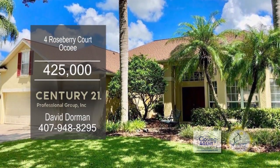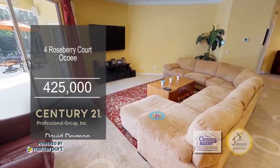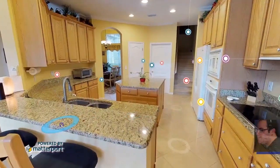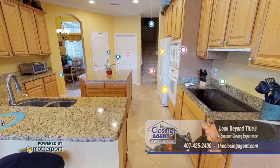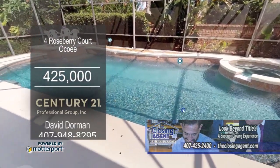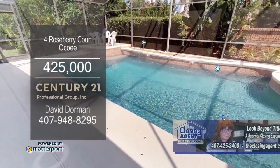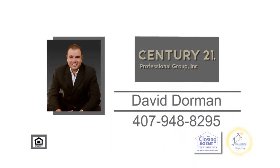This four-bedroom home is located in a gated community in Ocoee. The floor plan includes a cozy living room. The gourmet kitchen offers wood cabinets, granite counters, and a center island. The enclosed lanai has new screens installed in 2016. The community offers recreation facilities, a community pool, and two entrances. Make an appointment with David Dorman to view this home.